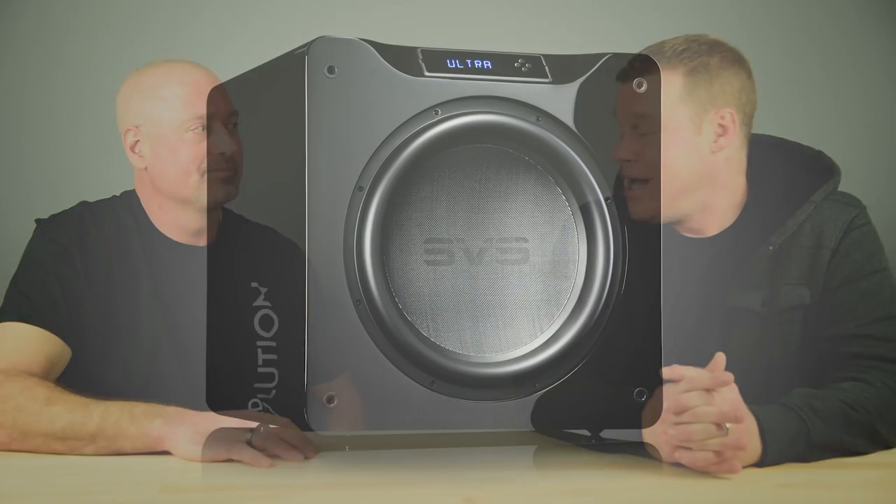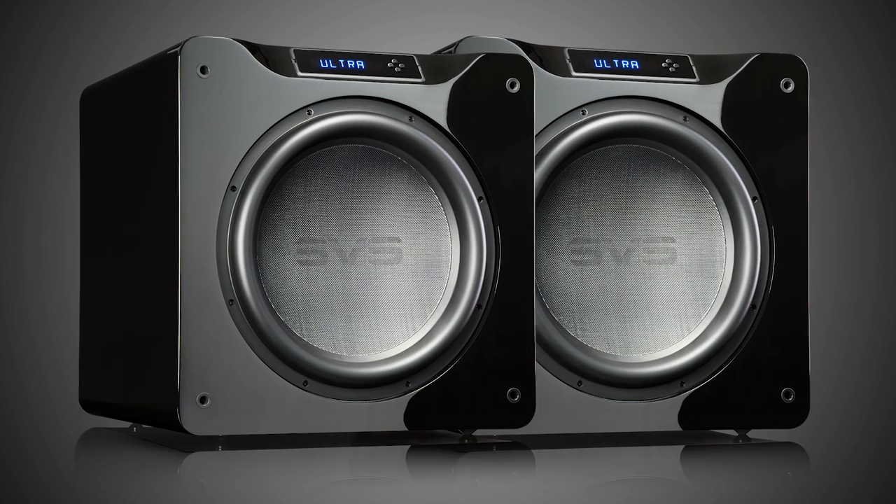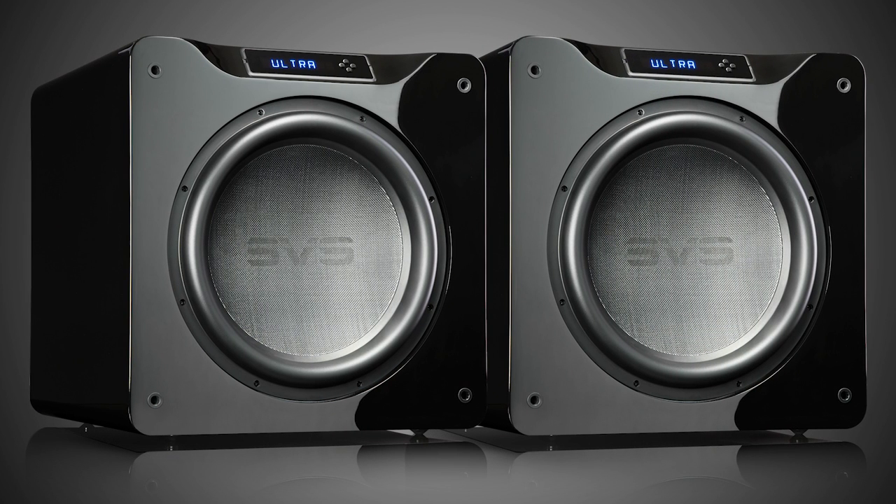Hi, I'm Nick from SVS here with the legendary director of technology, Ed Mullen. We're going to talk today about a subject that is near and dear to your heart — going dual, which for those who don't know, is having two subwoofers in a room.